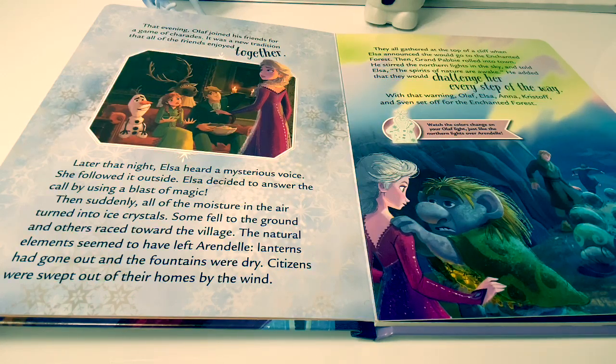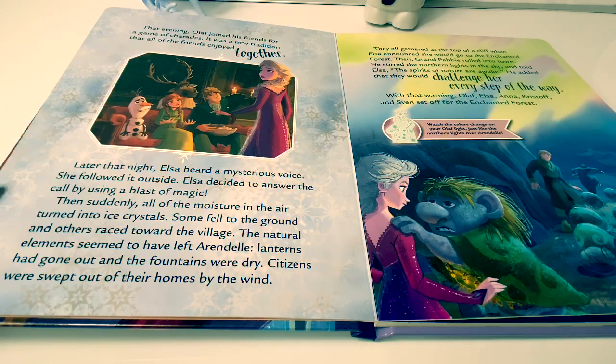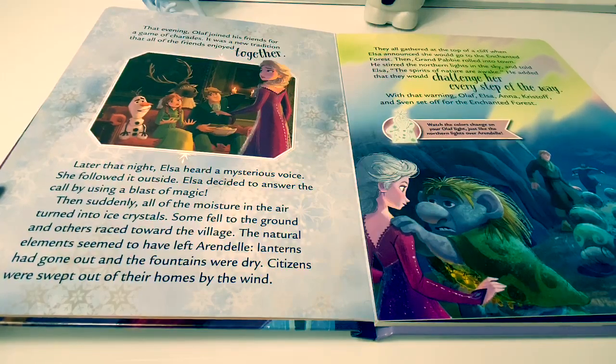all of the moisture in the air turned into ice crystals. Some fell to the ground and others raced toward the village. The natural elements seemed to have left Arendelle. Lanterns had gone out, and the fountains were dry.